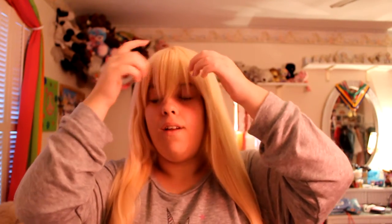It's a lot yellower than I thought it would be, but it's a very good color for the character. I brushed it out. The bangs are going to need to be cut, but for now, that should work. This is the character I'm supposed to be — it's Umaru from Umaru-chan.